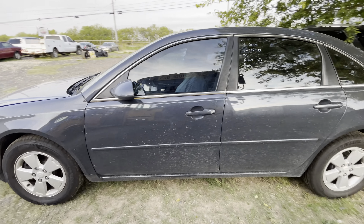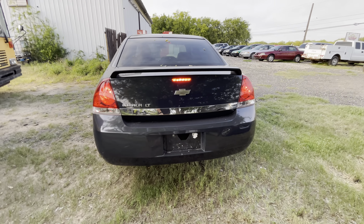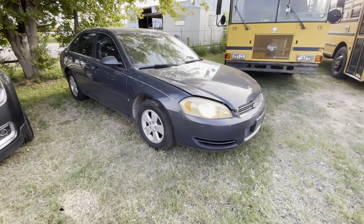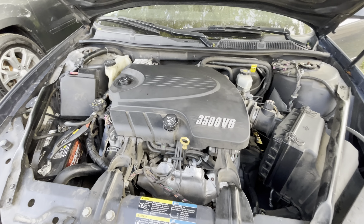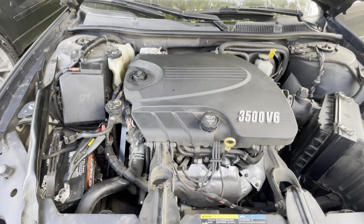Hey everybody, today we have a 2008 Chevy Impala — it's an automatic, six-cylinder, LT trim. Let's check under the hood real quick. 3.5 liter.